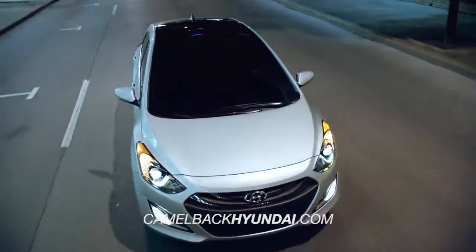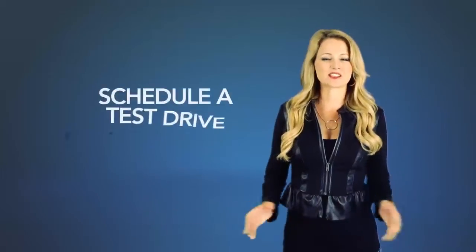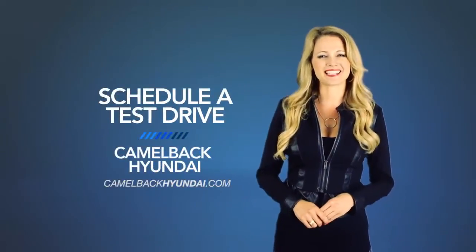So, what are you waiting for? Schedule a test drive of your very own at Camelback Hyundai today.